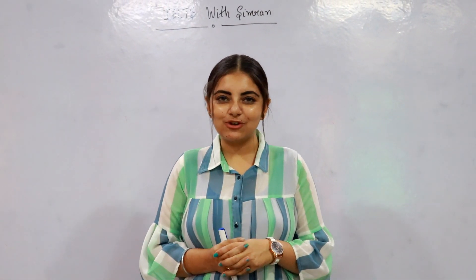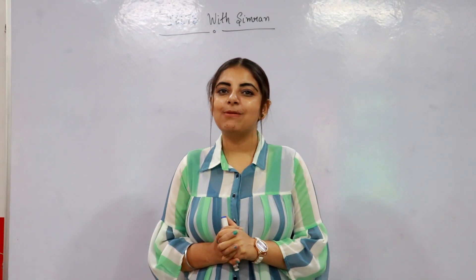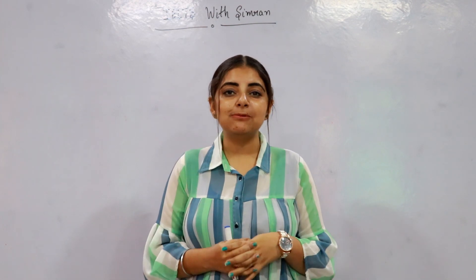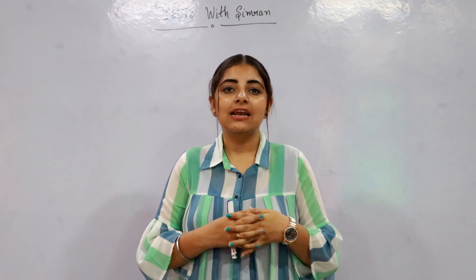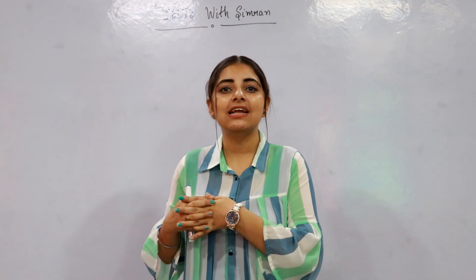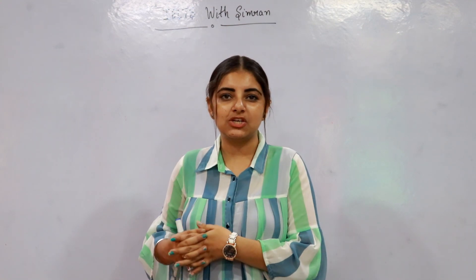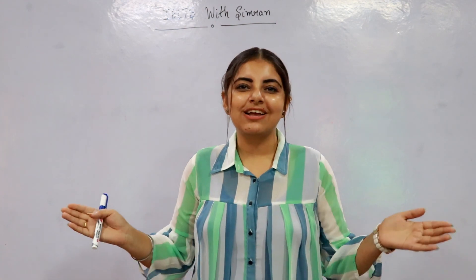Hey there, this is Simran from Miles with Simran. Welcome to my YouTube channel. Through this channel I will provide you information related to IELTS — its concepts, tips and techniques for improving listening, reading, writing and speaking, and useful vocabulary to use in the IELTS examination.